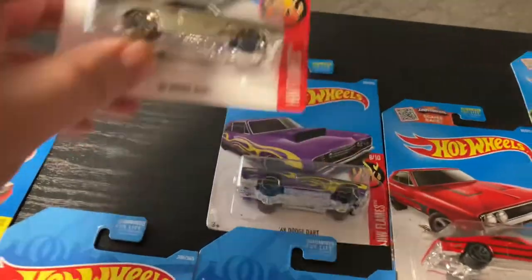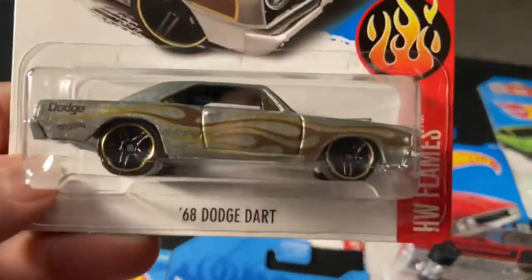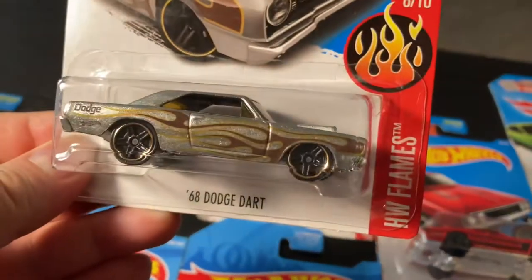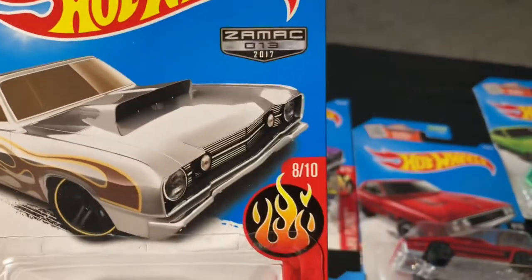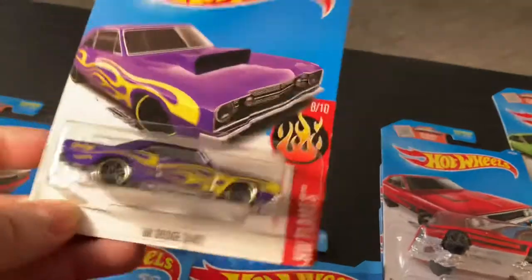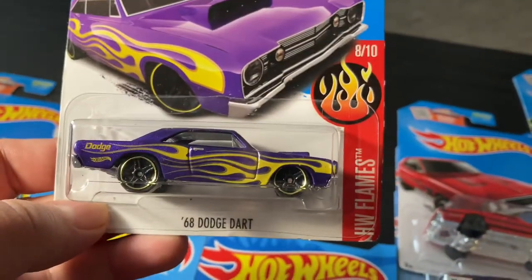Over here I got a '68 Dodge Dart — the flames look pretty nice, and it's also a ZAMAC from 2017. Then I got a purple one with yellow flames.